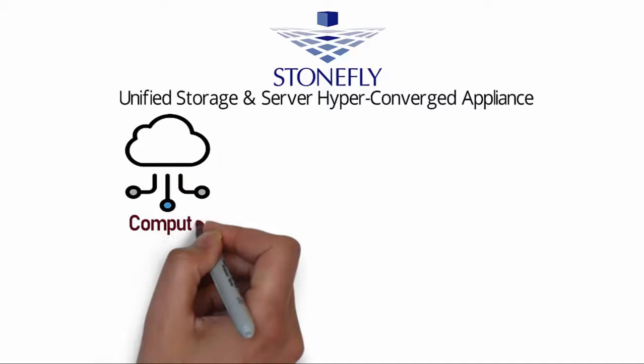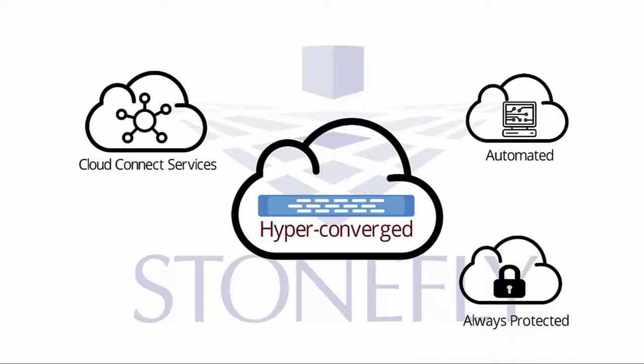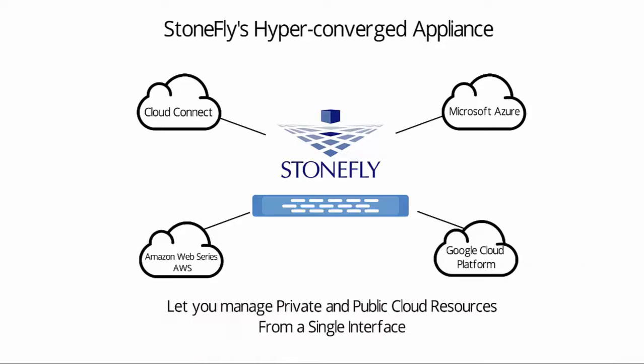Stonefly's hyper-converged infrastructure supports Cloud Connect services that are automated and always protected. Stonefly's hyper-converged appliance allows you to manage private and public cloud resources with a single interface. Your applications and files are always protected with no additional costs.